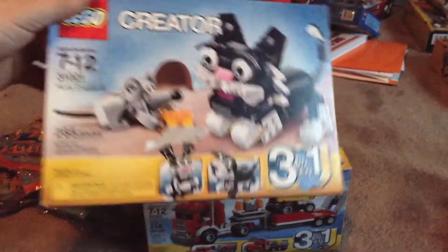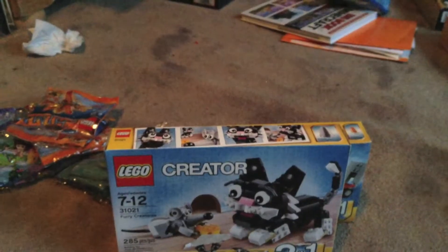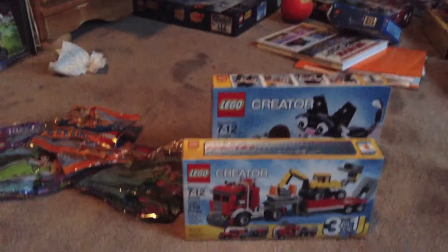The second set I got was this Furry Creature set. This was, I think, a dollar over — you can see $9.98. That's a really good deal as well. A lot of nice pieces in this set too, especially those black ball joint pieces, a couple nice slope pieces, and the nice little handlebars right there.